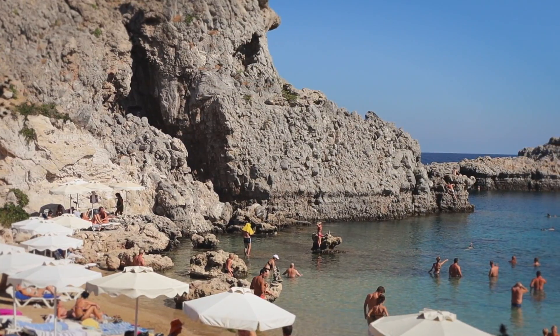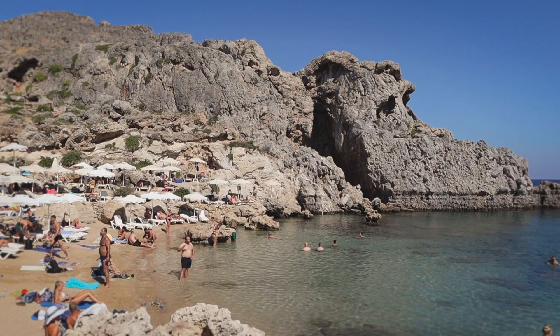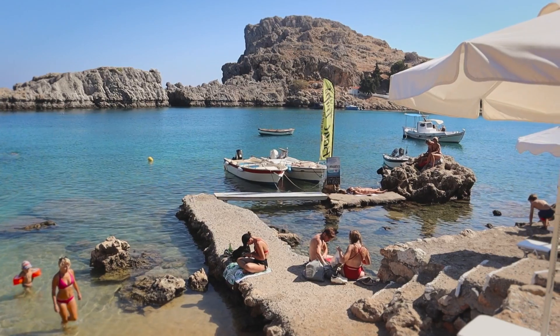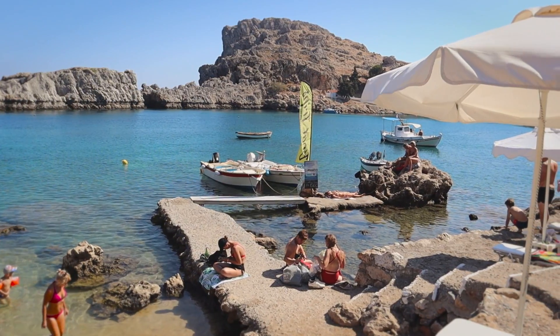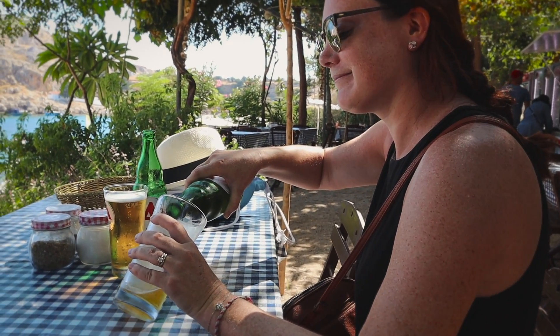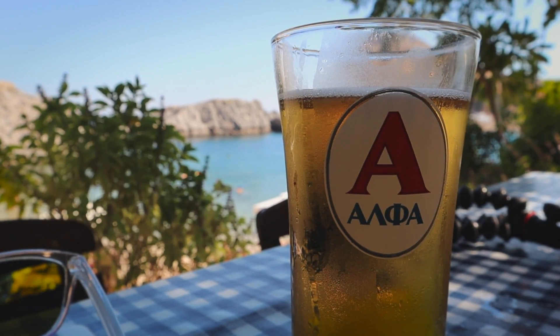Look at this beach! Look how calm the water is and look at the color of the water, and then there are these cliffs. Wow, is that ever inviting — we have to go in there later. We worked up an appetite and we got some Greek beers, some Alpha this time. Take a look at the view — cannot get over this still.